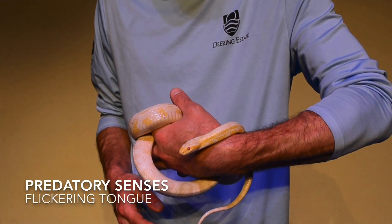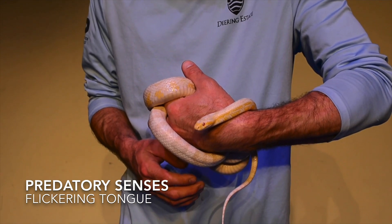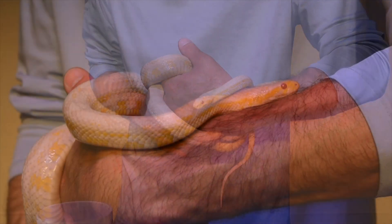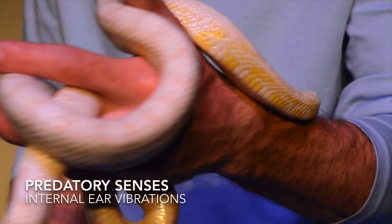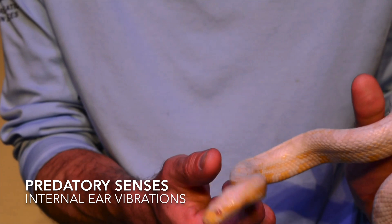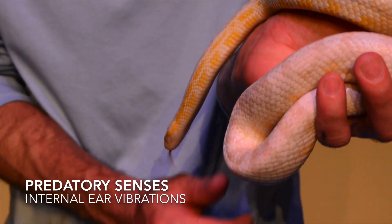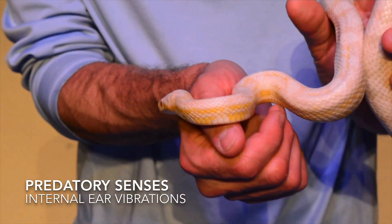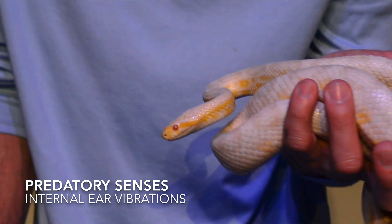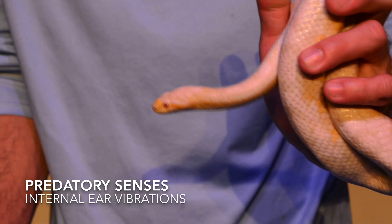The senses they use to hone in on their prey consist of that flickering tongue, which picks up particles and sends a message to the brain. And in some cases, especially with other particular snakes, things like heat-sensing pits. In this case, she also uses her jaw muscles to actually sense vibration, which is messaged through an internal ear connected to her jawline.